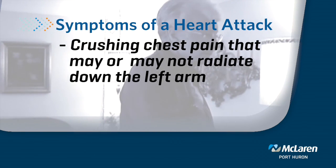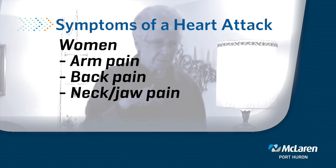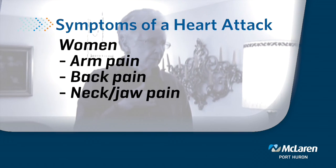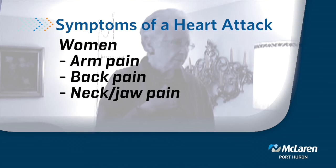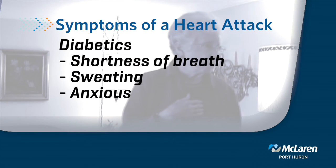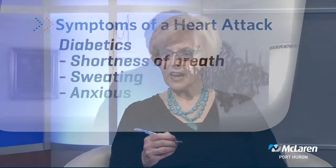But women can present differently, and so can diabetics. Women may present with arm pain, they may present with back pain, they may also present with some neck and jaw pain. Diabetics may present very short of breath, very sweaty, or very anxious. What brings them in is that it's not going away — even though it isn't a typical pain, it's there and it's not going away.